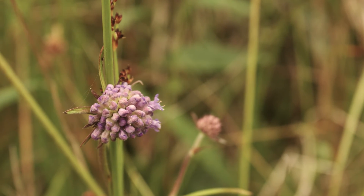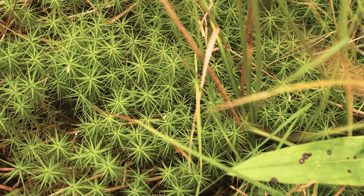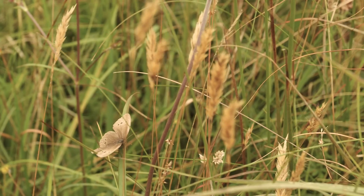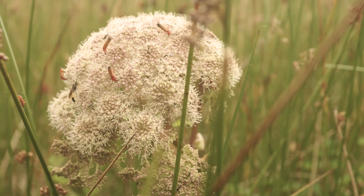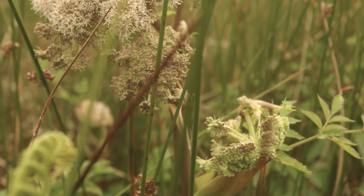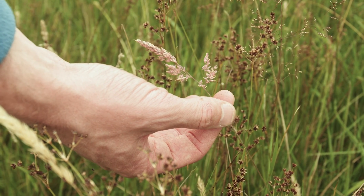Here's a lovely example of the devil's bit scabious flower starting to form. Down below them we have beautiful mosses, which are again a great sign of a nice wet grassland. This here is tormentil. And this is angelica — it's a large umbel, and you can tell by the leaves that it's angelica. You can see the amount of insect life on the flowers — really, really important species. This is Yorkshire fog, a grass species that we use as a positive indicator as well. You can see there's a nice purple colour to it.